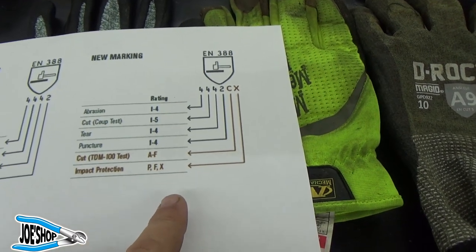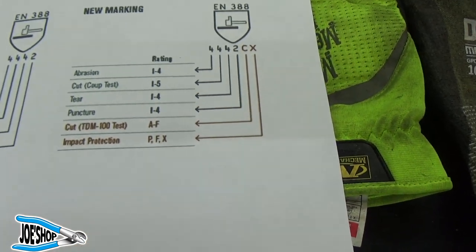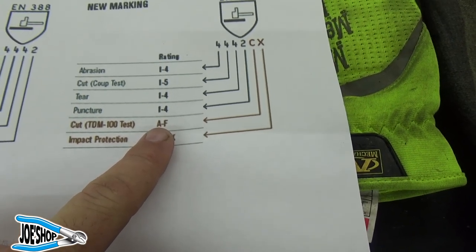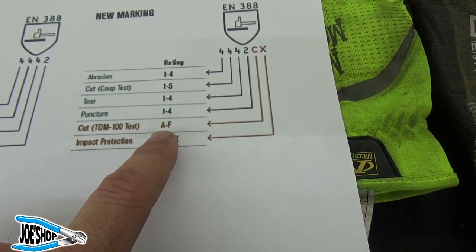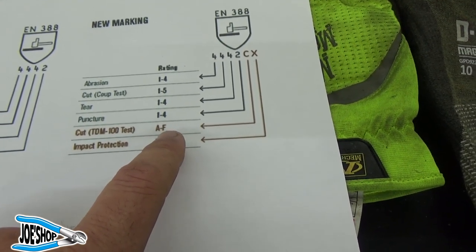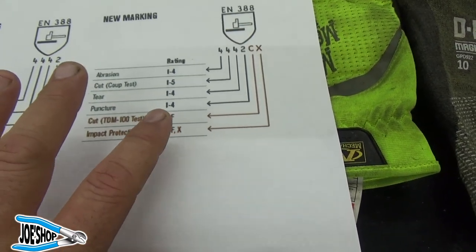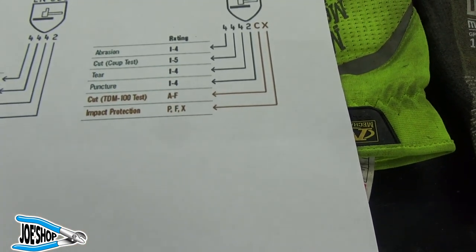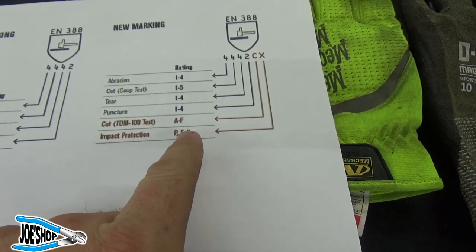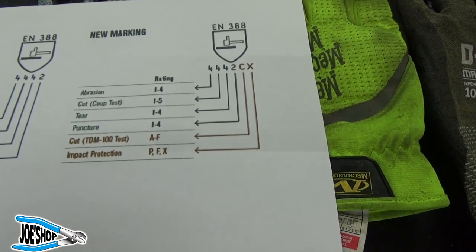They've added to the system — apparently new markings will have extra demarcations including a cut test with an A through F rating. I think F is a higher rated impact; I saw a set of mechanics leather gloves would be F-rated, and the F rating goes to 9. The stuff I have pertains to the A rating. None of the gloves I have offer any identifiable impact protection.